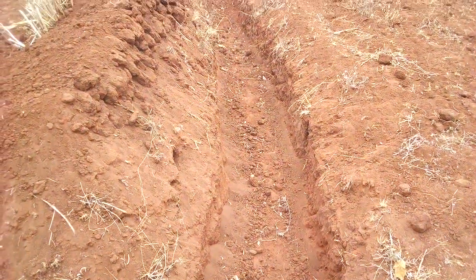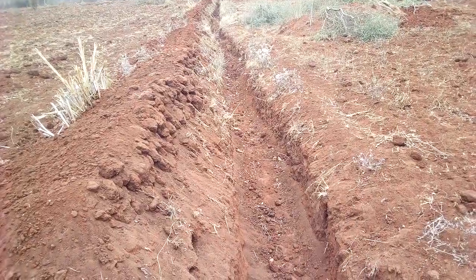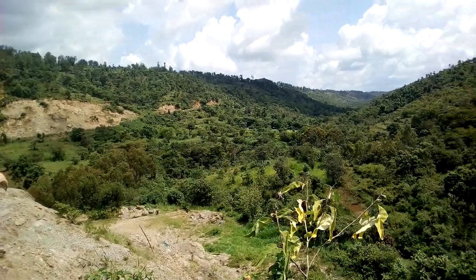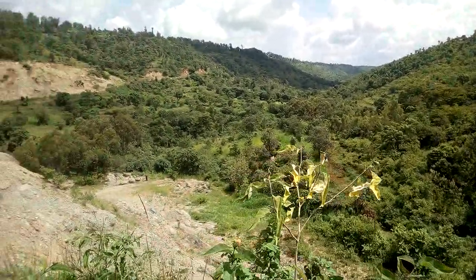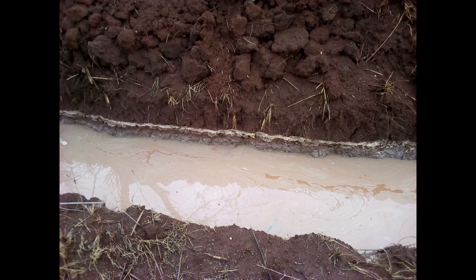Construction of terraces on sloped land helps in control of soil erosion and improves soil conservation. Most agricultural activities in Kenya are not on flatland — the topography is hills and valleys in some areas. Terraces catch the runoff water during the rainy season, giving time for water to seep into the soil, improving on effective rainfall.